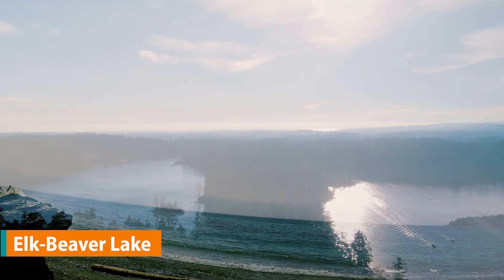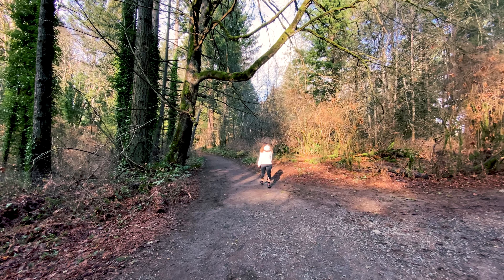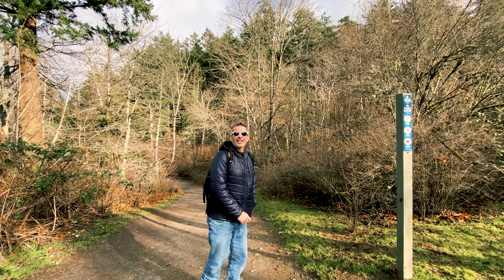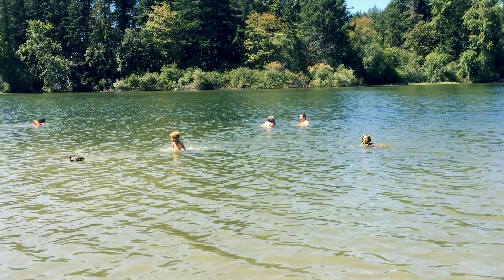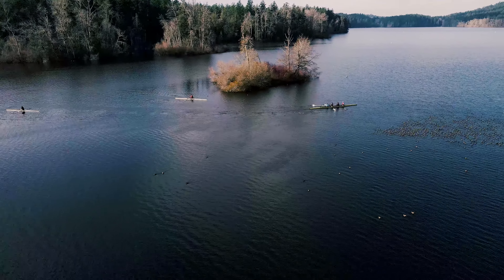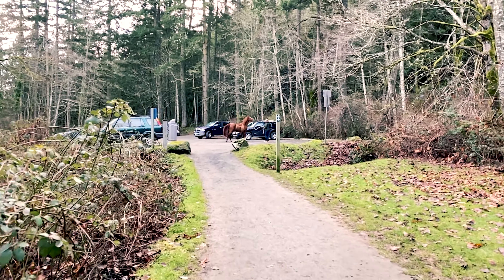Elk Beaver Lake Regional Park has tons to offer. It has 15 kilometers of hiking trails including a 10 kilometer loop around the two lakes. It has four beaches to chill at and take a dip in. It's also great for kayaking, paddleboarding, fishing and serves as a training area for Canada's Olympic rowing team. It's just a 20 minute drive from downtown Victoria.